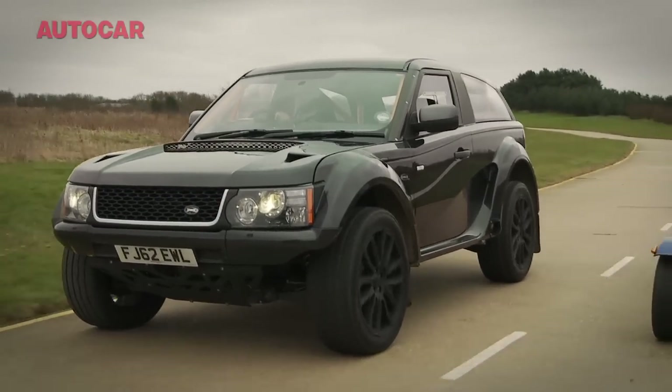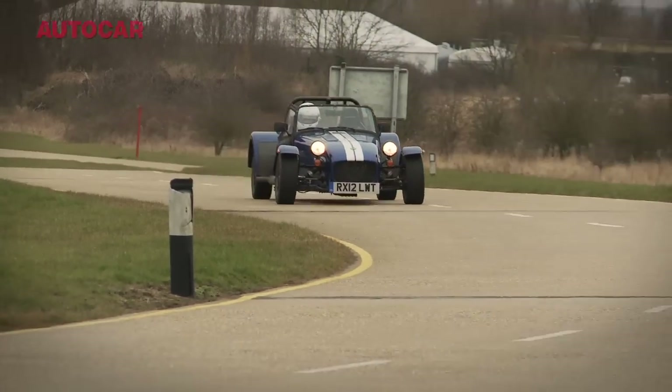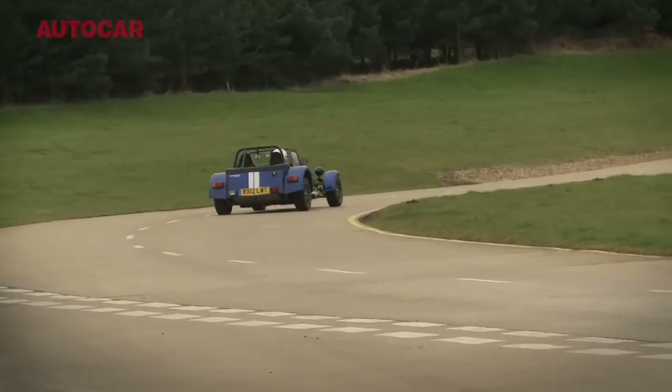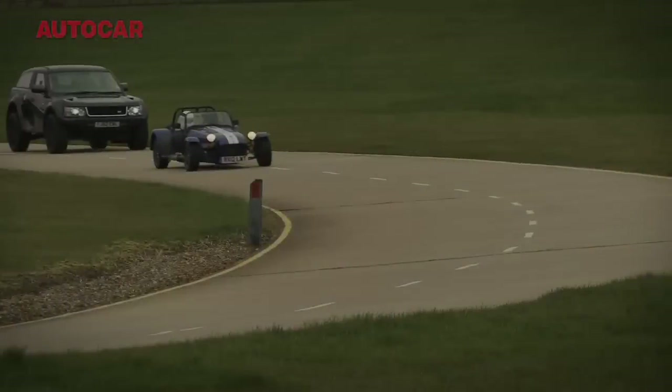But come on, we all know that the Caterham is uncatchable on a circuit like this — its middle name is handling. And the fact that it weighs less than a third of the mighty Bowler should surely make it a walkover for the little fella, shouldn't it?